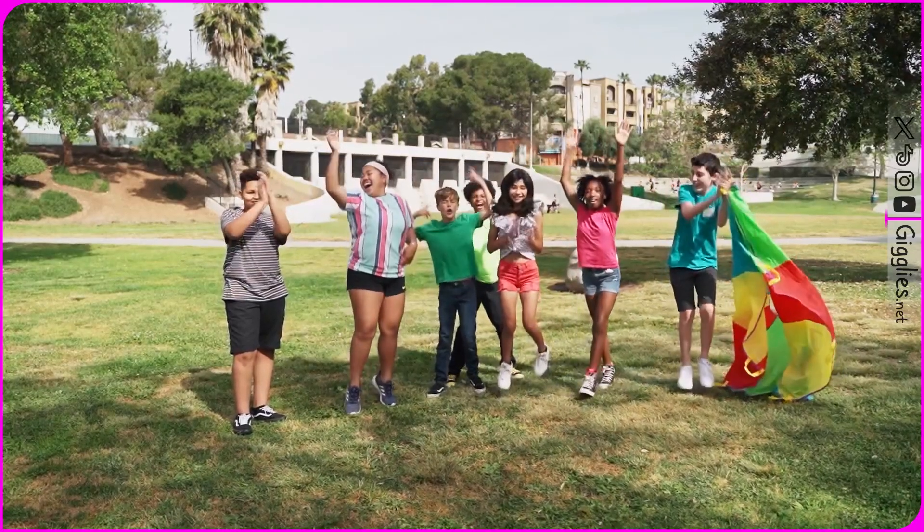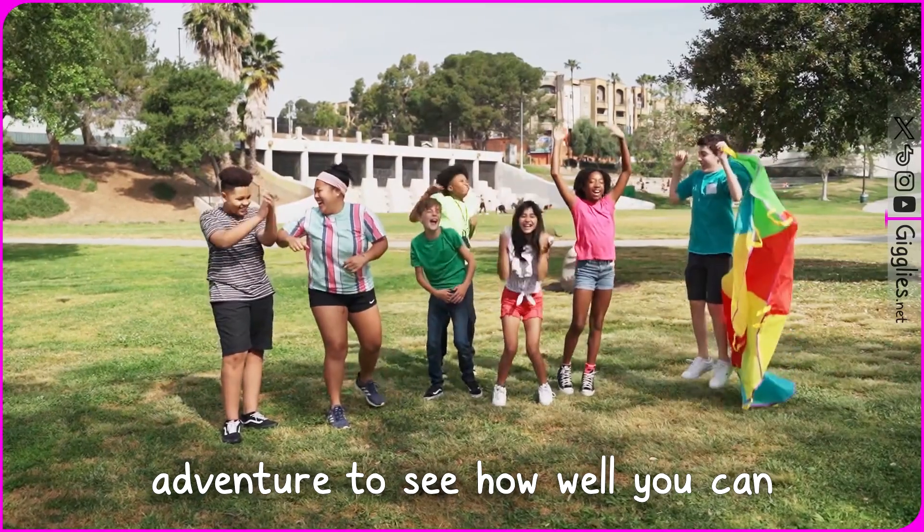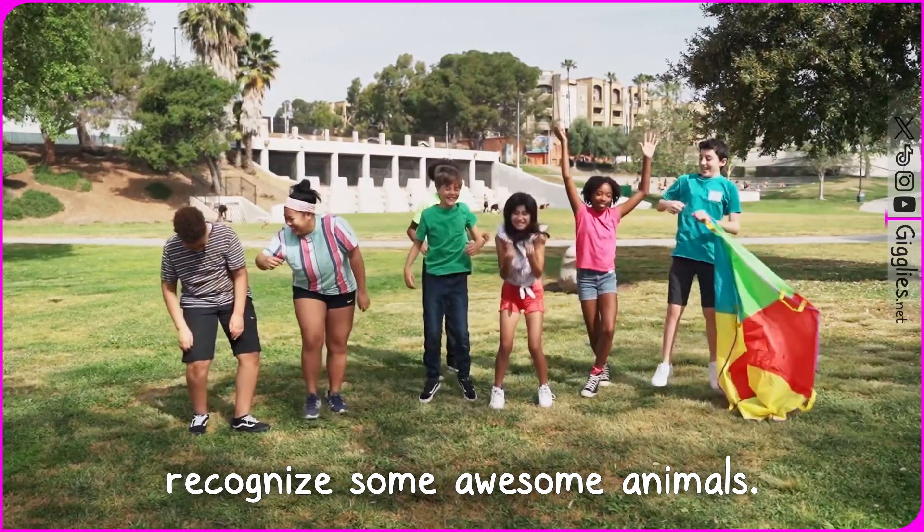Hey, Gigglies fam! Today we're setting off on an amazing adventure to see how well you can recognize some awesome animals.